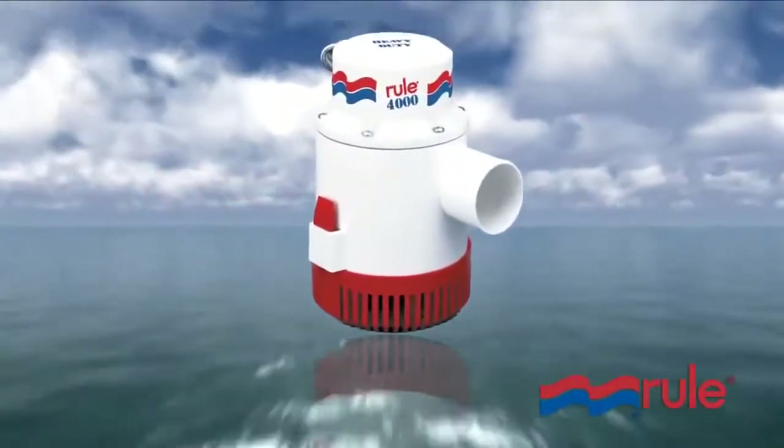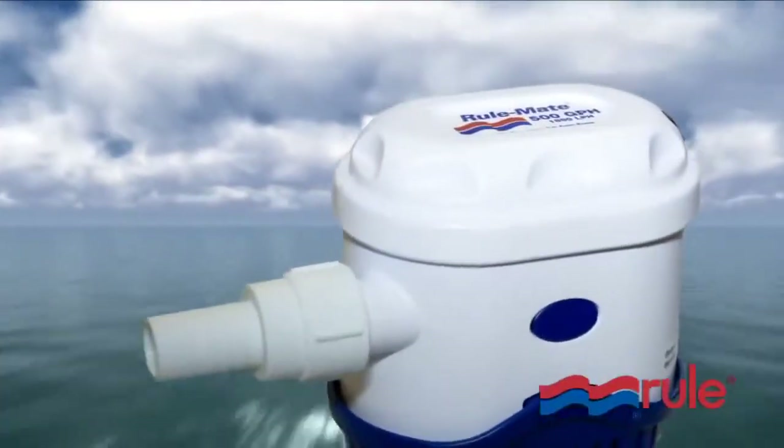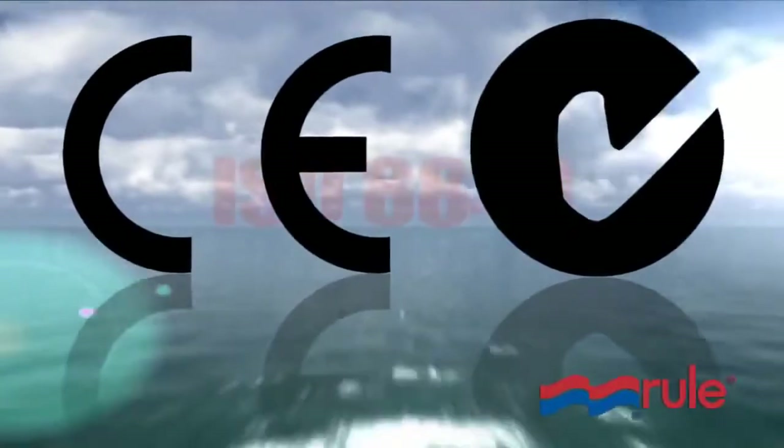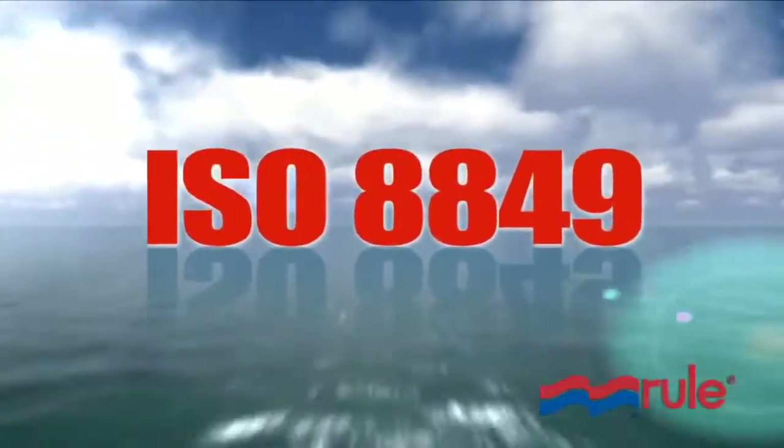RULE has been building pumps for over 30 years and has been recognized with numerous awards for innovation and design, and is CE and ISO 8849 certified.